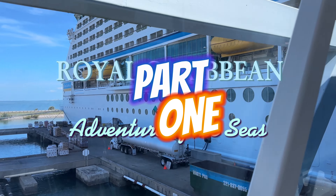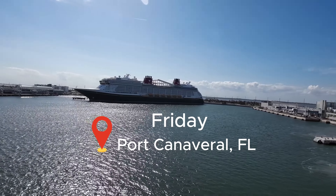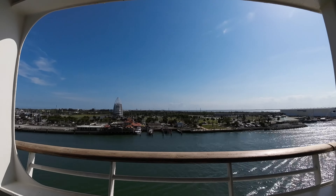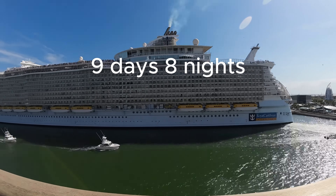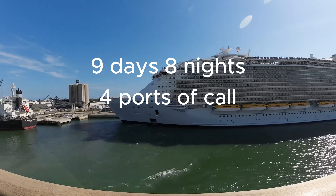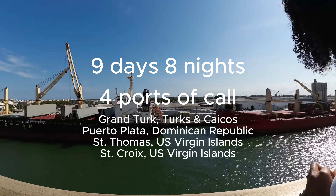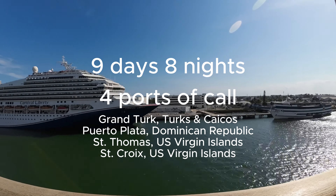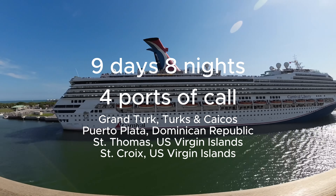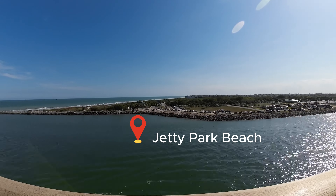Port Canaveral is roughly about a 45-minute drive from Orlando proper, so it's a pretty easy commute. This was a nine-day, eight-night cruise with four ports of call. The first was originally La Badie, Haiti, but due to recent unrest in the country, the itinerary was quickly changed. Instead, we were headed to Grand Turk, Puerto Plata Dominican Republic, Saint Thomas U.S. Virgin Islands, and Saint Croix U.S. Virgin Islands.